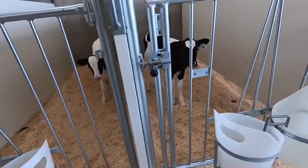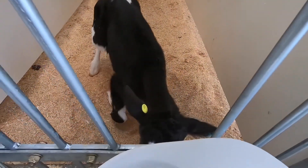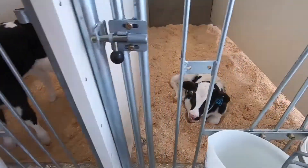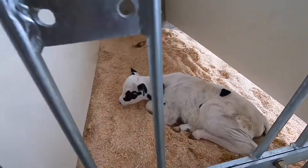If calves are in hutches, we want to make sure the hutches are facing away from the cold wind. In Nebraska, we recommend facing the hutches to the south or southeast, since winds coming from those directions are typically warmer. Add extra bedding to any housing environments — even if calves are indoors, just add some extra bedding. Straw is a great bedding option because it adds warmth and insulation more than other options like sawdust.